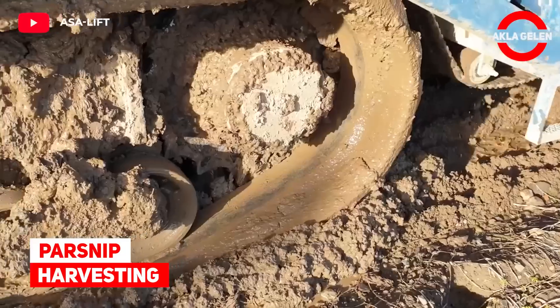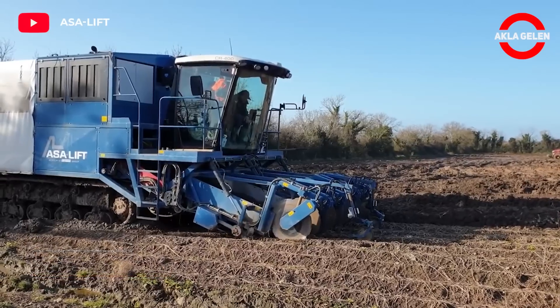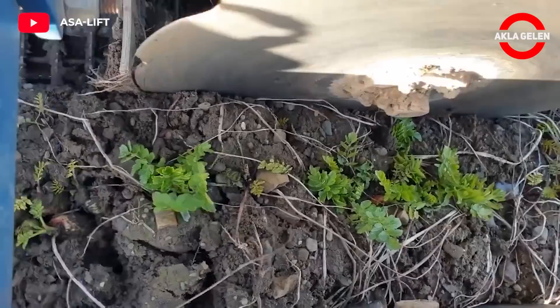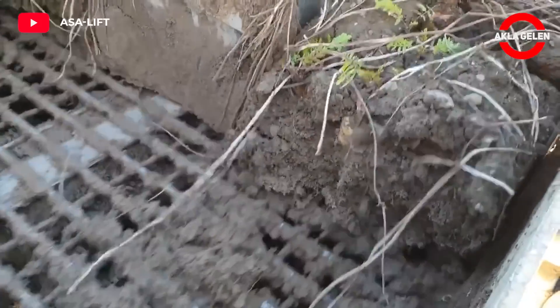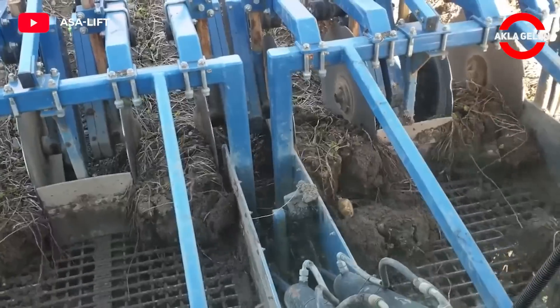Parsnip Harvesting. Harvesting parsnips in challenging conditions is close to a breeze with the self-propelled crawler harvester. Anti-slip track control ensures a lasting ride in difficult conditions. Meanwhile, the shearing section pulls the parsnip out of the hard soil.